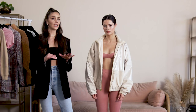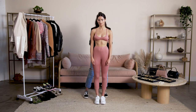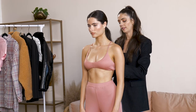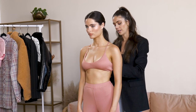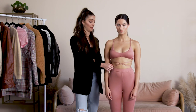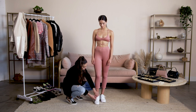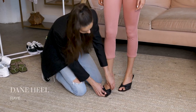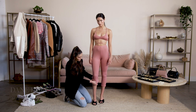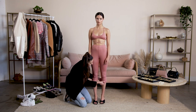To turn this look into nighttime, I would take off the bomber and then turn this sports bra into a more elevated top with the straps going across her body. The crisscross on the stomach is a huge trend for summer. I'm going to swap out the sneakers for some heels, and then rolling up the legs a little bit higher so it doesn't look so athletic.